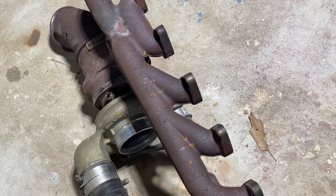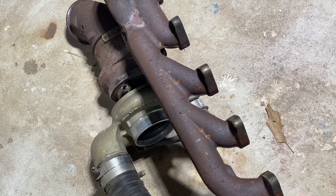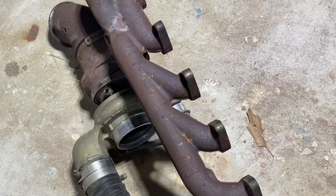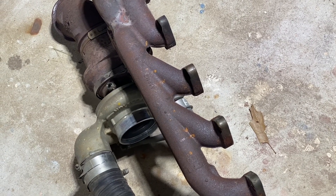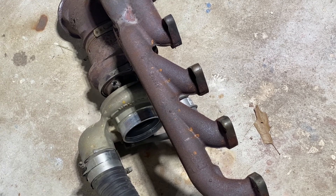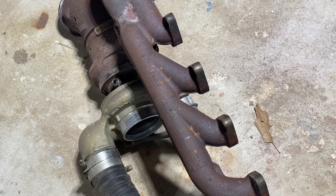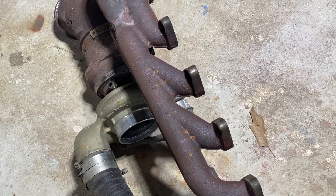I would recommend getting the five-inch exhaust if you're looking for an aftermarket exhaust on your diesel truck. The only reason not to get the five-inch would be if you hate the sound of it — I know some guys don't like the sound, but personally I do. It's a much deeper tone than the four-inch exhaust or stock exhaust will provide. So I'd recommend getting five inch.